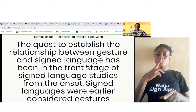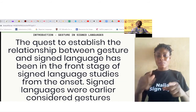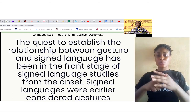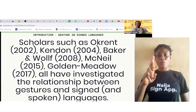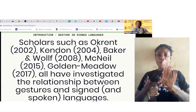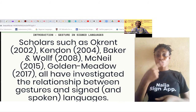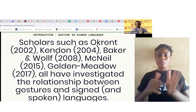Sign languages were earlier considered as gestures. Across the world, sign languages were looked upon as gestures until the study of sign languages started to emerge as we have it today. Scholars such as Ocurrence 2002, Kendon 2004, Baker and Wolf, McNeil, Gordon Middle — all have investigated the relationship between gestures and signed and spoken languages. There are many other scholars whose interests have leaned towards finding the work that gestures do in sign languages vis-a-vis spoken languages.